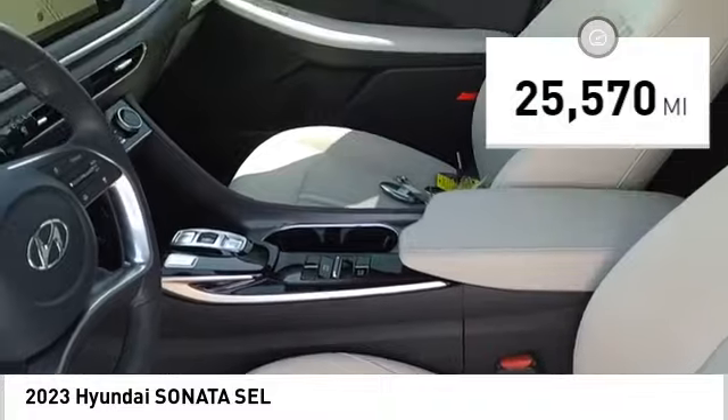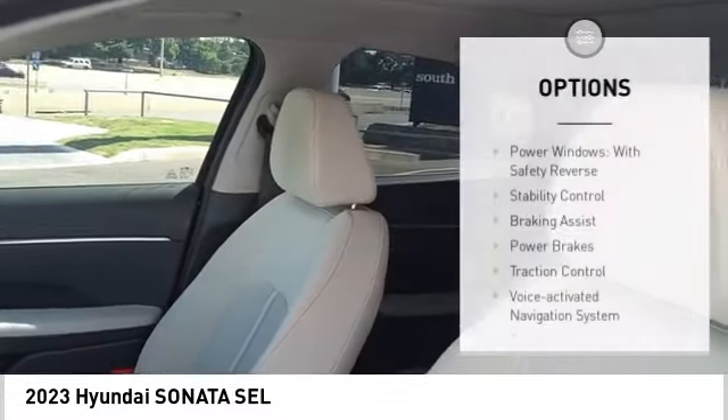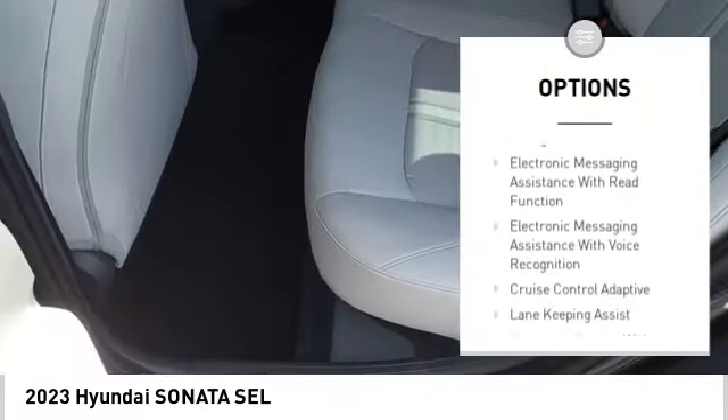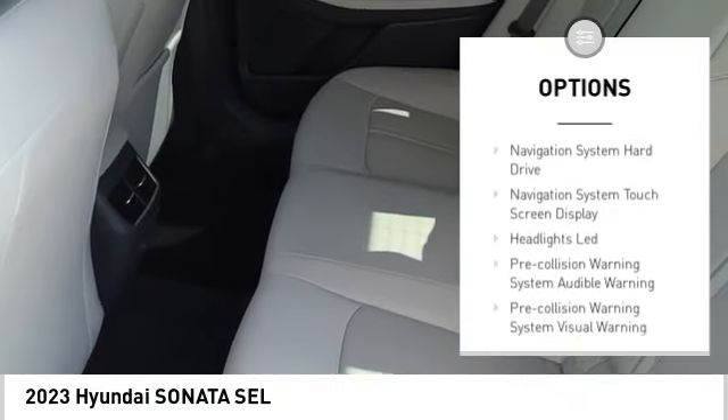This vehicle has less than 30,000 miles. Here are some of this vehicle's great options: power windows with safety reverse, stability control, braking assist, power brakes, traction control, and voice activated navigation system.